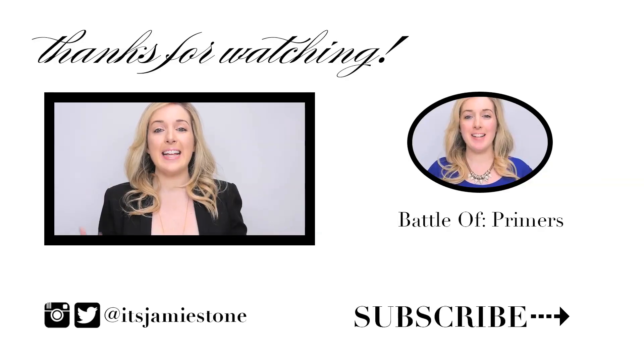So those are my nine concealer hacks. I hope they save you some time, energy, and money. Let me know what you think in the comment section below. Like this video, please subscribe to my channel if you haven't already and come back every Thursday for a new video. Thanks guys.